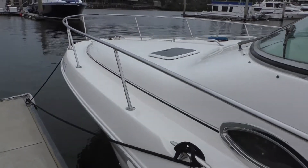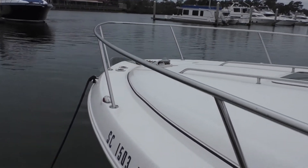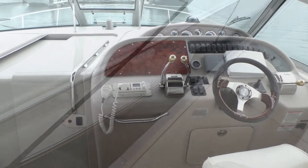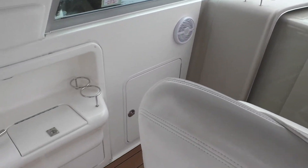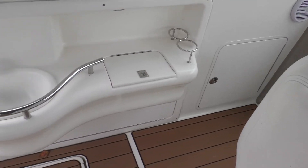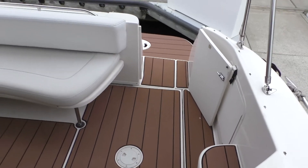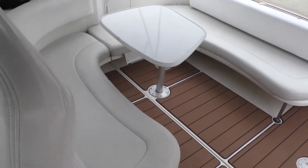She does have full canvas. The bulk of it is not pictured — it's stored inside under the dinette. She has SeaDek in her cockpit and on her swim platform. She has a small wet bar, full seating in the aft, and then she has a helm seat with a double seat beside it at the helm.